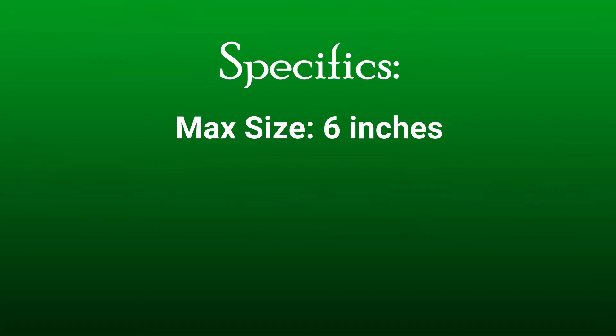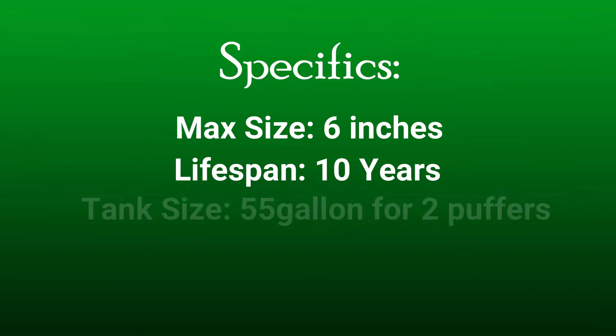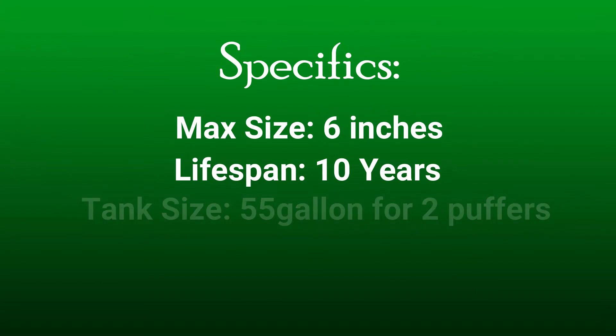If you buy this puffer fish thinking they're just going to be a freshwater fish for their entire lives, you will end up killing them — that's just the truth. They max out at about six inches in size and can live for about 10 years. You need at least a 30-gallon tank for one, and a 55-gallon tank if you want to keep two. They are not a community fish — they're extremely aggressive and powerful and will do a lot of damage to anything with fins, so it's best to keep them in a single specimen tank.